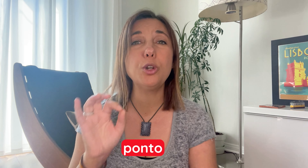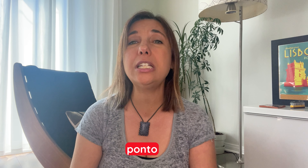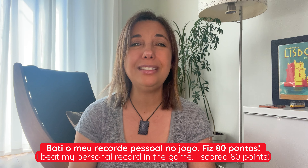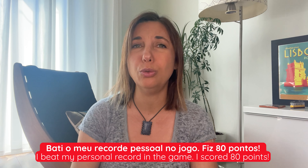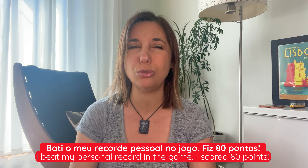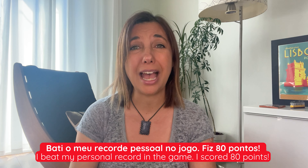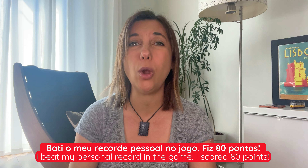Scoring is also something that requires the word ponto in Portuguese. Points are expressed by the word ponto, as in: bati o meu record pessoal no jogo. Fiz oitenta pontos. I beat my personal record in the game. I scored eighty points.